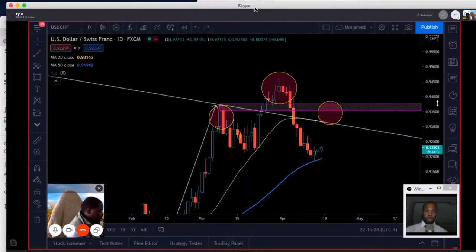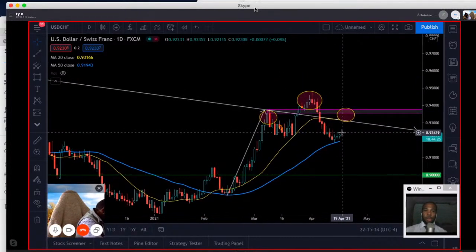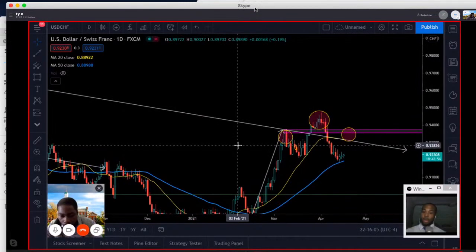That wraps up our analysis for US30 and Dollar Swiss. Both pairs are in positions right now where they can make a pivotal move either up or down, so tomorrow's session and tonight's price action will be very important. Make sure you keep your eyes peeled going into tomorrow. There are other pairs we want to go over in tomorrow's session — Darren's going to show you the other pairs we'll be covering.